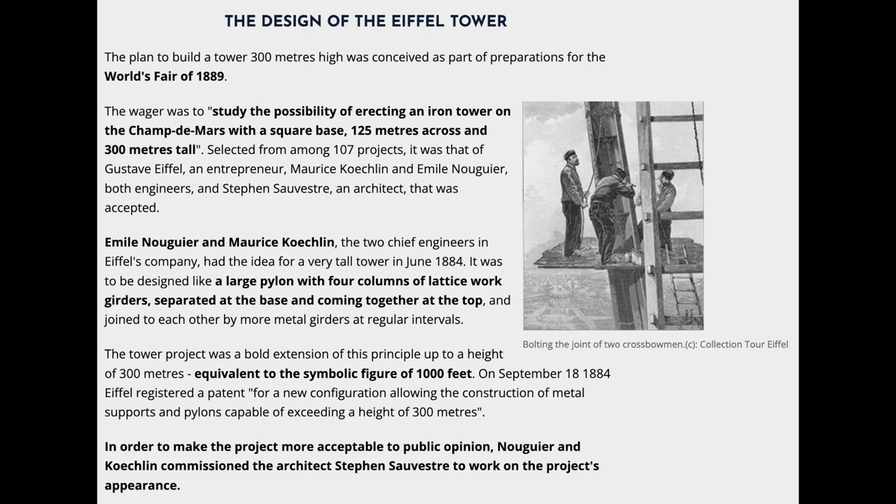The wager was to study the possibility of erecting an iron tower on the Champ de Mars with a square base 125 meters across and 300 meters tall. Selected from among 107 projects, it was that of Gustave Eiffel, an entrepreneur, Maurice Koechlin and Émile Nouguier, both engineers, and Stephen Sauvestre, an architect, that was accepted.